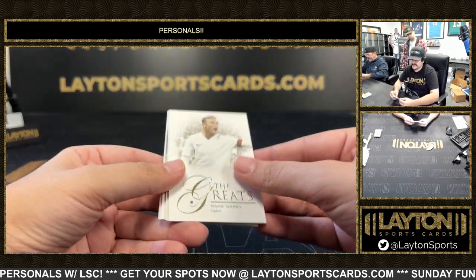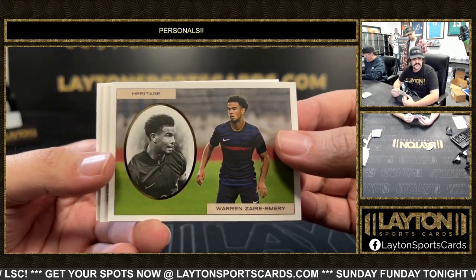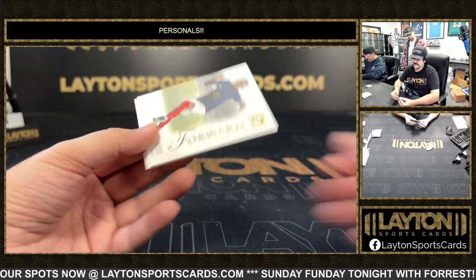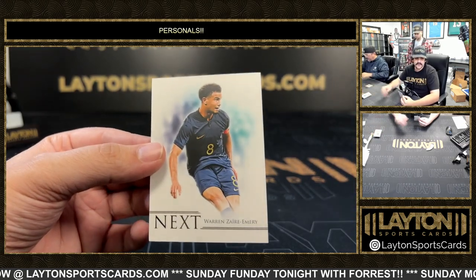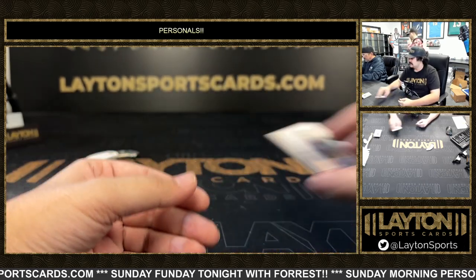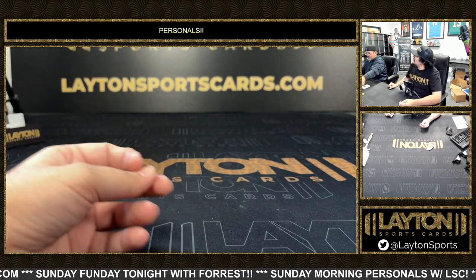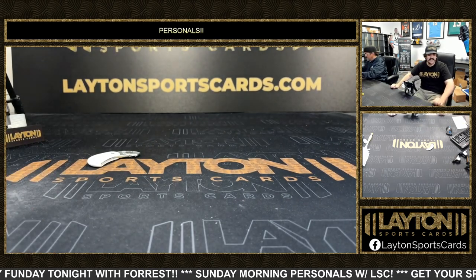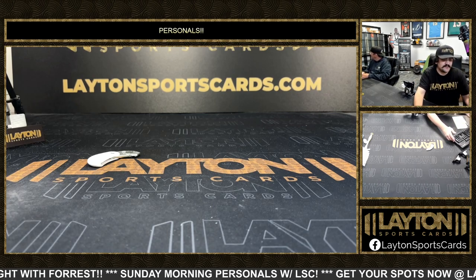On the back we have base Wayne Rooney on the Greats, Warren Zaïre-Emery as another heritage insert from PSG numbered 235, a Kolo Muani base, and another Next insert for Warren Zaïre-Emery. Quick discussion on who missed the first penalty in the World Cup finals — ultimately it was Coman. That'll do it for Greg's one-box Futera, always love opening that one.